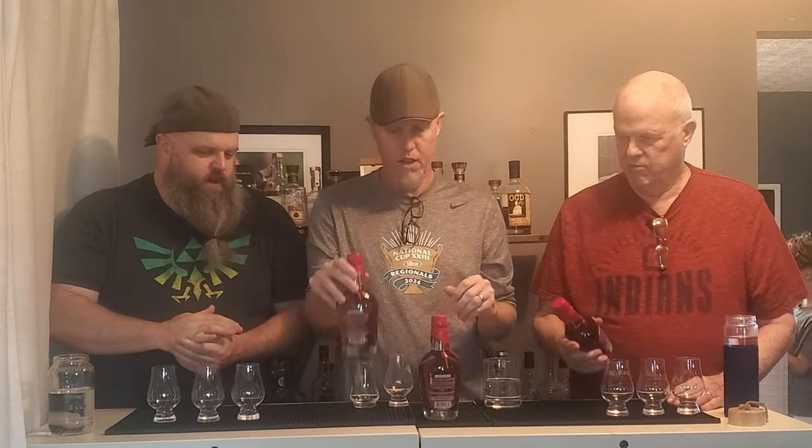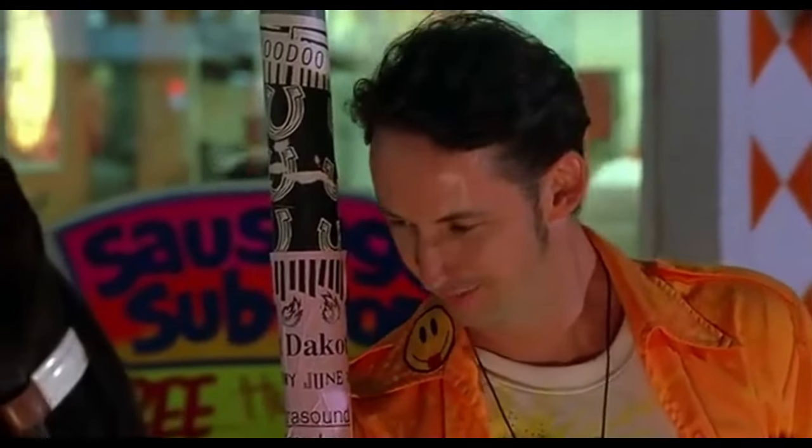I found this at some little podunk side shop in Indianapolis. Walked in, the bottom shelf was super dusty, looked up and saw it. Pulled it out, looked at it — 35 bucks for the whole thing. I don't usually buy Maker's Mark but I would have pulled the trigger on that, so I did.